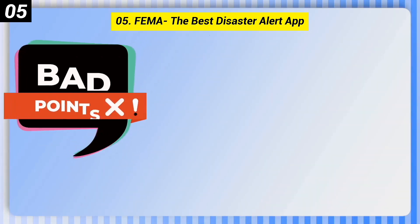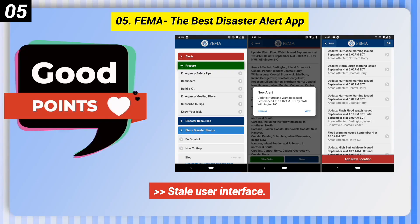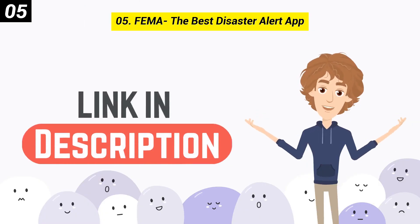Here are some bad points of this one. Stale User Interface. You can check out the link in description box.